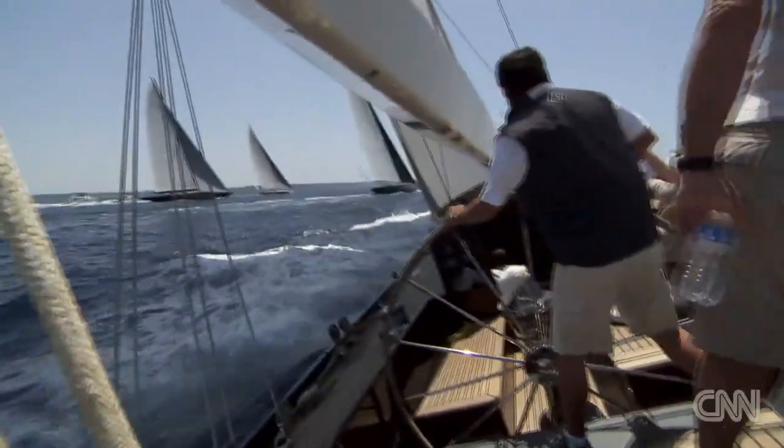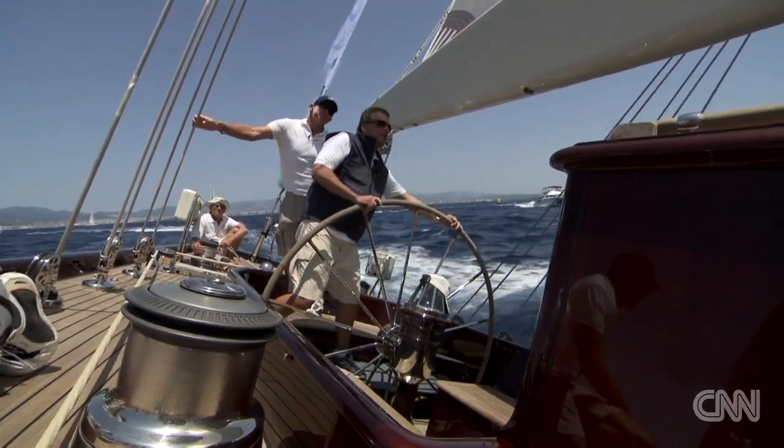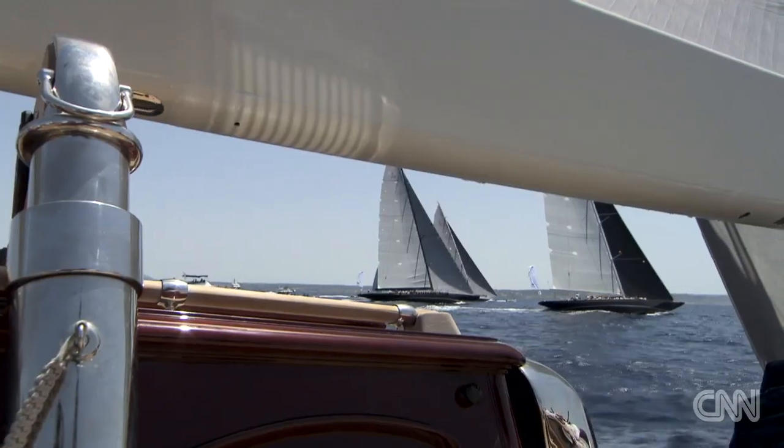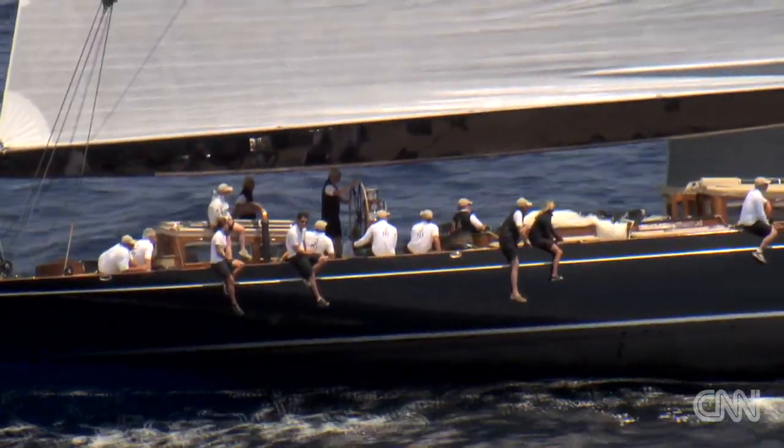I fell in love with the looks of the boat first, and then once you start sailing and racing it, it becomes addictive. You mustn't be aware of the money, because then you must forget it — you must be a little bit crazy to do this. It's the beauty of the boats themselves. There's a great history behind them, and all of that adds a little bit to the magic of the J-class.